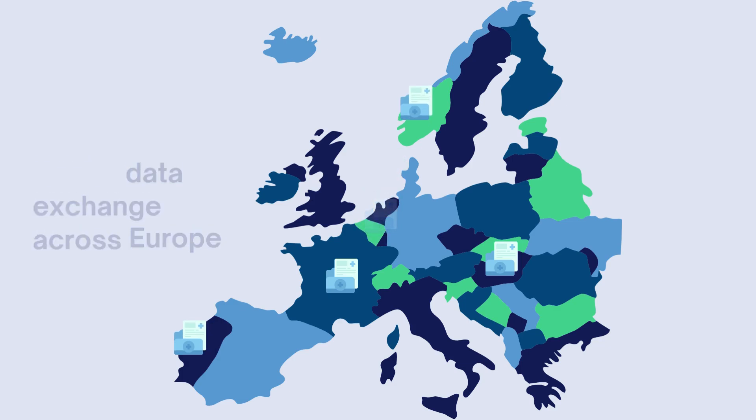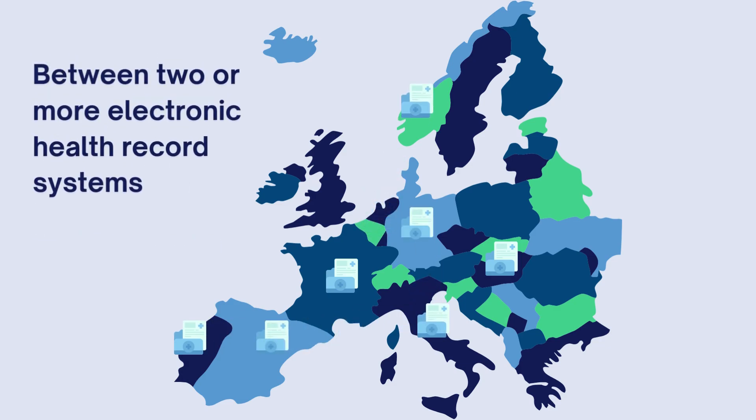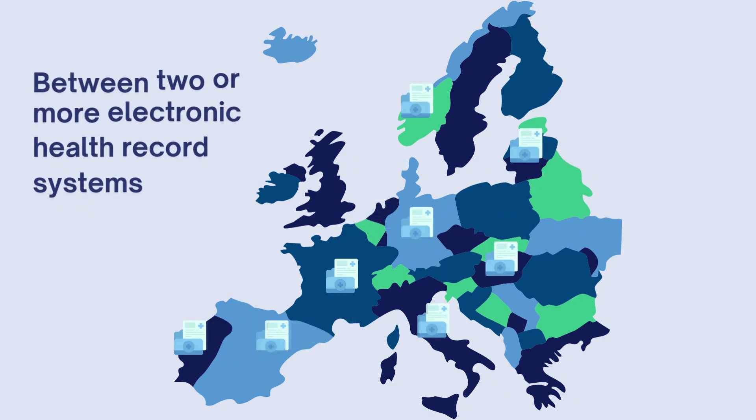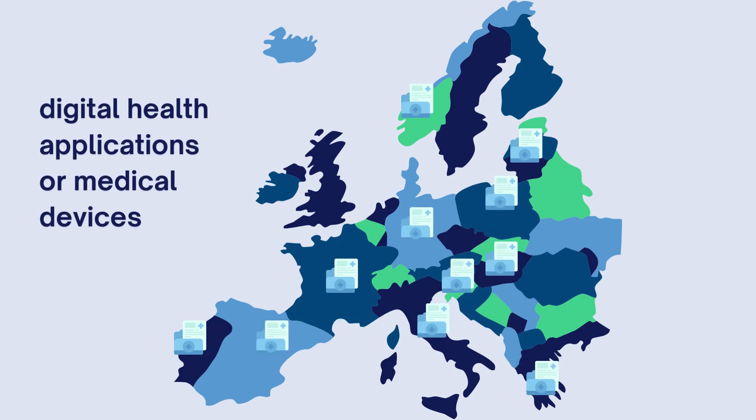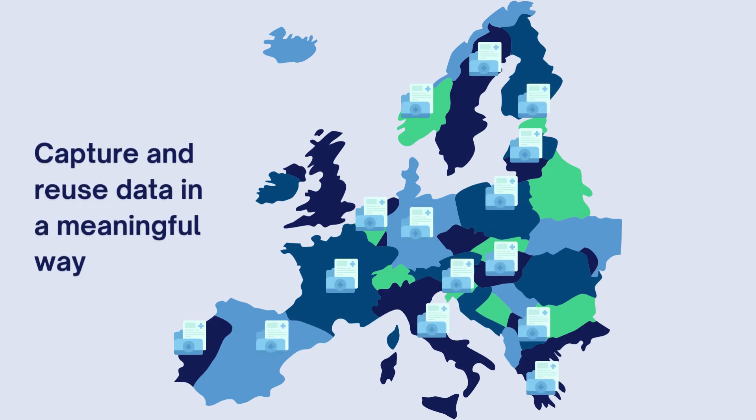It is designed to enable the exchange of personal electronic health data between two or more electronic health record systems, other digital health applications or medical devices, support interoperability, and capture and reuse data in a meaningful way.